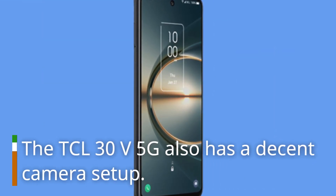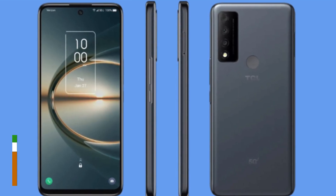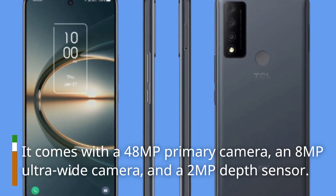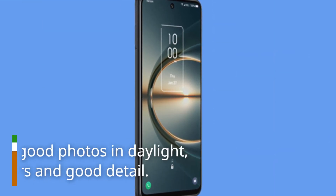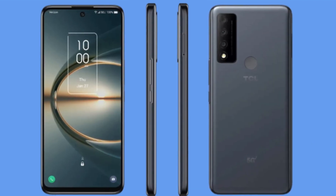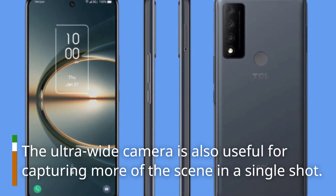The DCL30V 5G also has a decent camera setup. It comes with a 48MP primary camera, an 8MP ultra-wide camera, and a 2MP depth sensor. The camera takes good photos in daylight, with accurate colors and good detail. The ultra-wide camera is also useful for capturing more of the scene in a single shot.